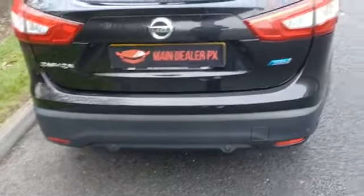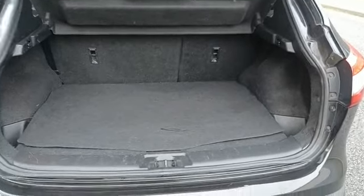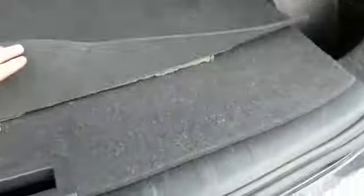It has also got your rear sensors as well as your cameras. If you look in the boot, it's a nice size boot on these. You have got a 70-30 split if you did need to get a bigger load in, and you have got a loading capacity underneath as well — so a really good sized boot on them.